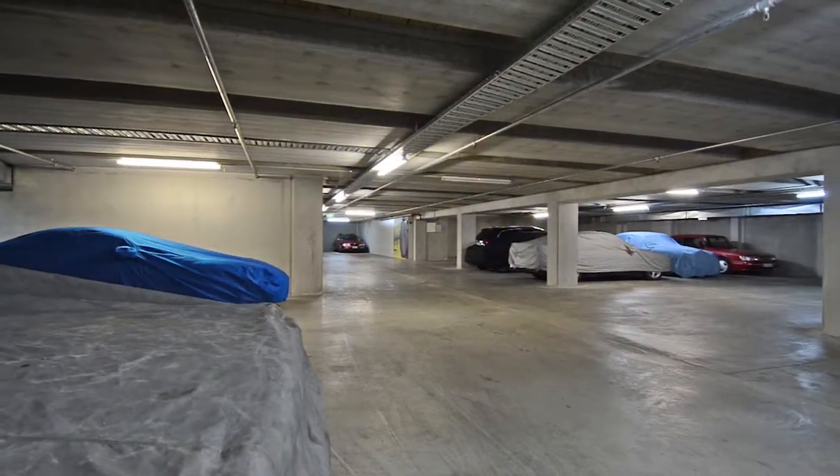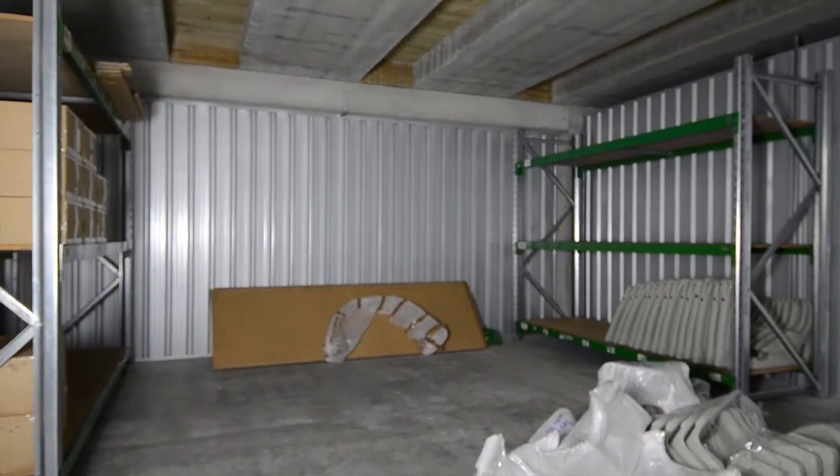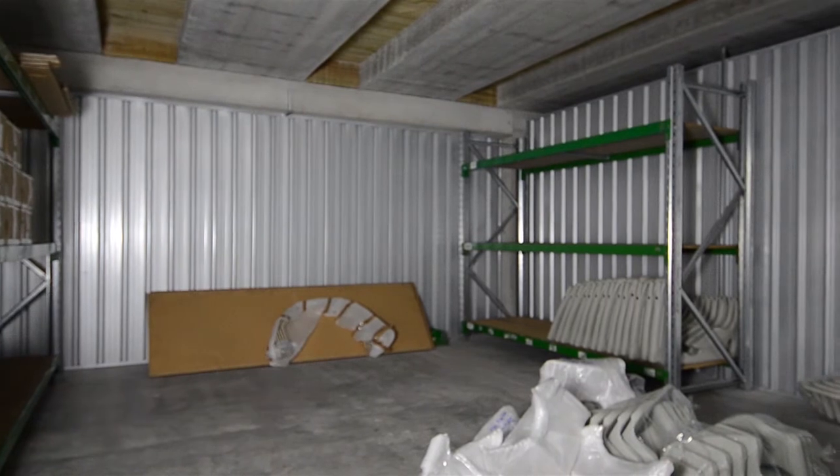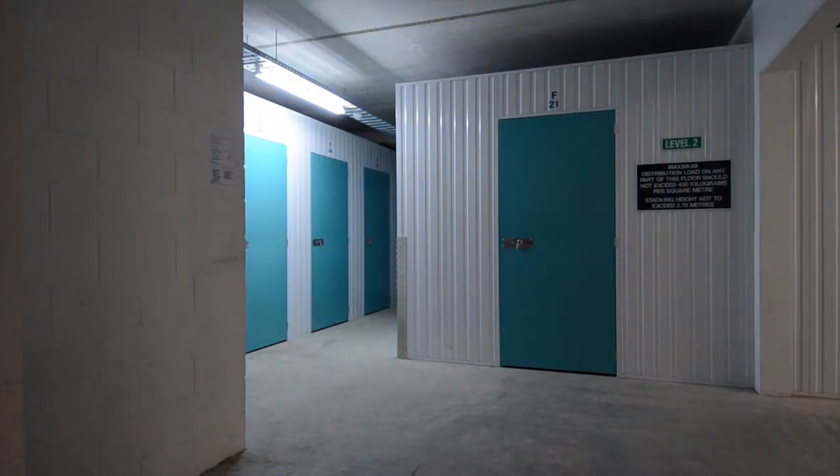Our enterprise spaces are great for any business. They're offered with low entry cost and low risk. Customers have no leases, no bond and no legal expenses.